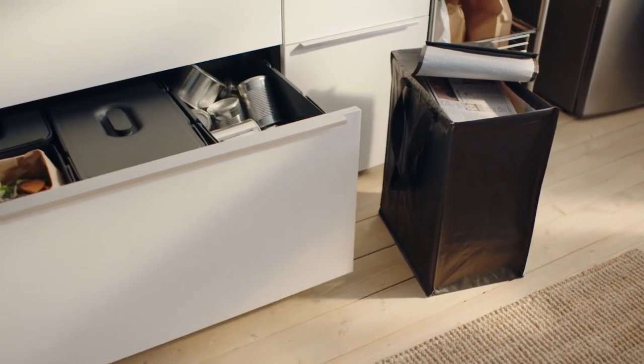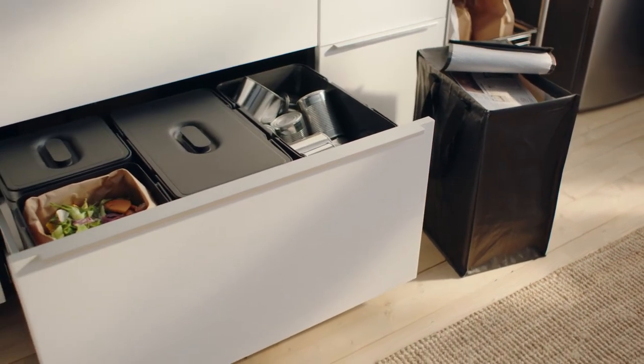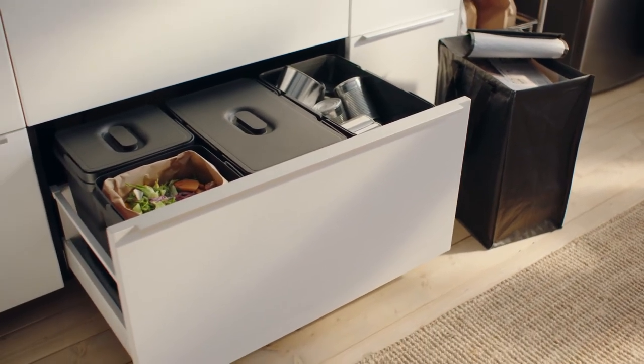Containers that fit right into drawers or cabinets create a smart and simple system. It makes it easier for you to sort your recyclables.